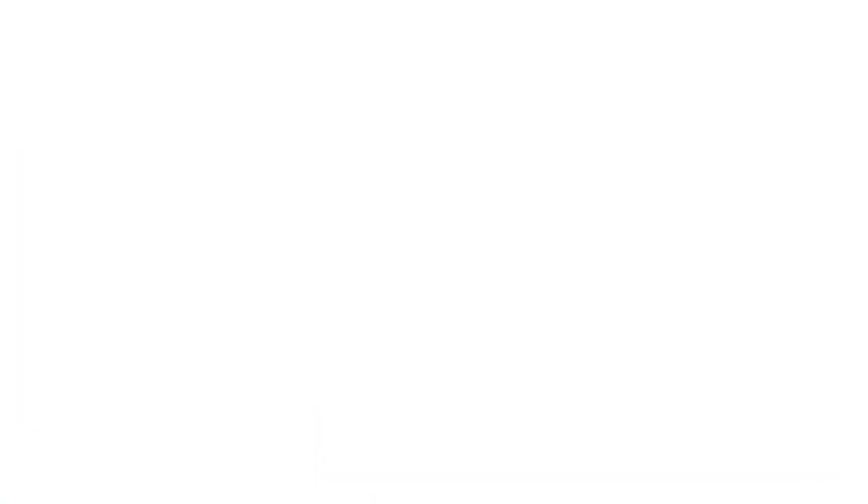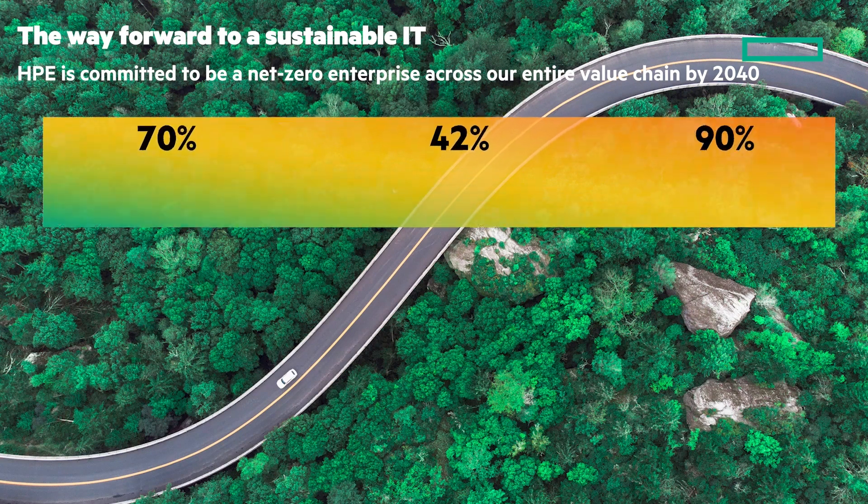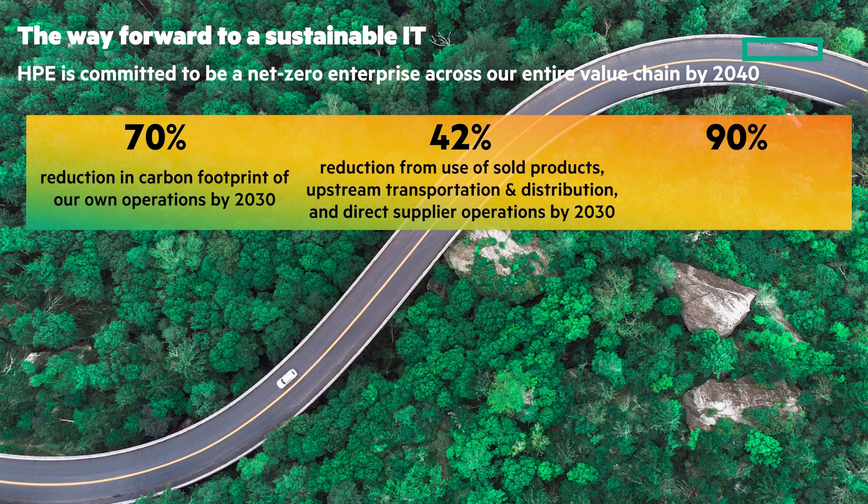Let's look at what HPE is doing with sustainable IT. We're committed to be a net-zero enterprise across our entire value chain by 2040. Let's look at three numbers: 70, 42, and 90%. A 70% reduction in carbon footprint of our own operations by 2030. A 42% reduction from the use of sold products, upstream transportation, distribution, and direct supplier operations by 2030. And a 90% reduction of our entire global footprint by 2040.